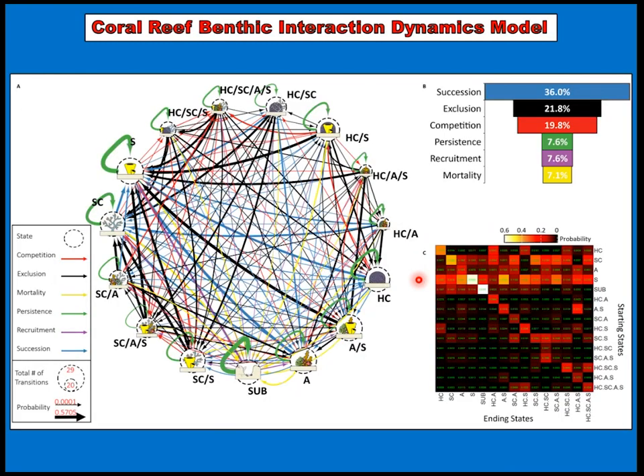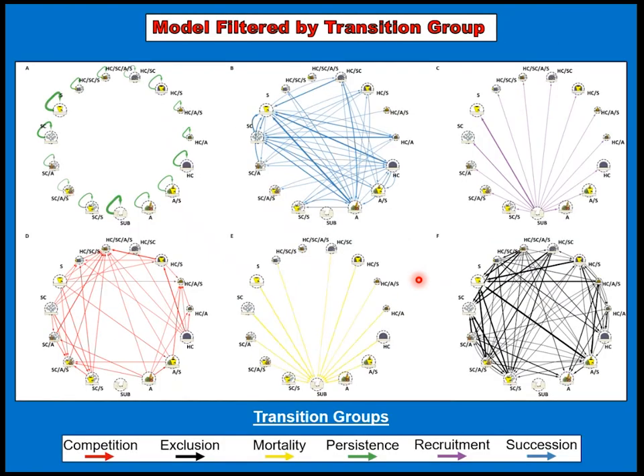Moving to the interaction dynamics model: panel A is the pathway diagram, showing the states around the circumference with arrows indicating transition types, grouped by color to ecologically relevant phenomena like competition or indeterminate succession. The size of the circle indicates the total number of transitions observed, and the thickness of the arrow indicates the actual probability shown within the unified mean transition matrix. Panel B is a breakdown of transition types by transition group.